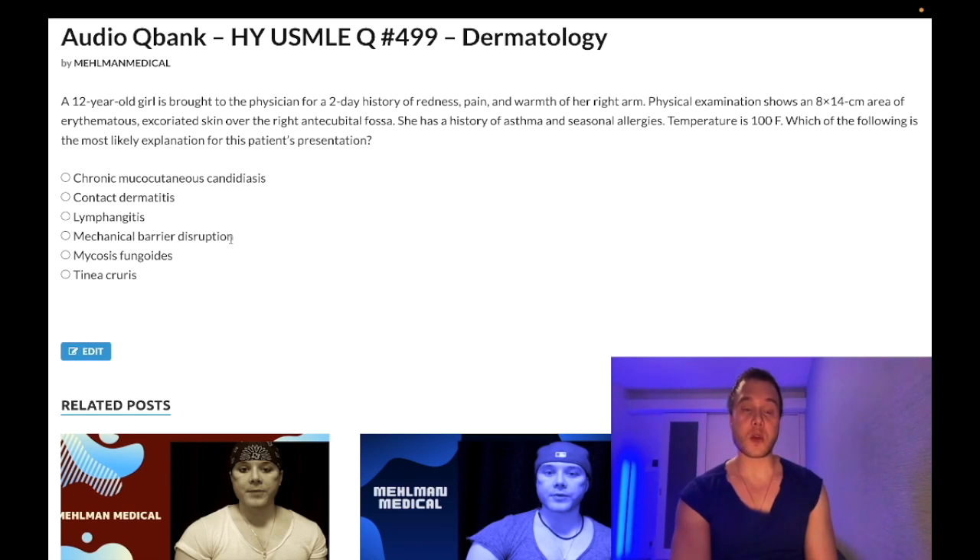Choice D: mechanical barrier disruption — correct answer. This is eczema. We have the atopic triad: asthma, seasonal allergies/rhinoconjunctivitis, and eczema. This girl likely had eczema in her antecubital fossa and was scratching it. 'Excoriated' is an important vocabulary word — it means scratch marks. She was scratching the eczema, and they want you to know that can cause a superficial bacterial infection.